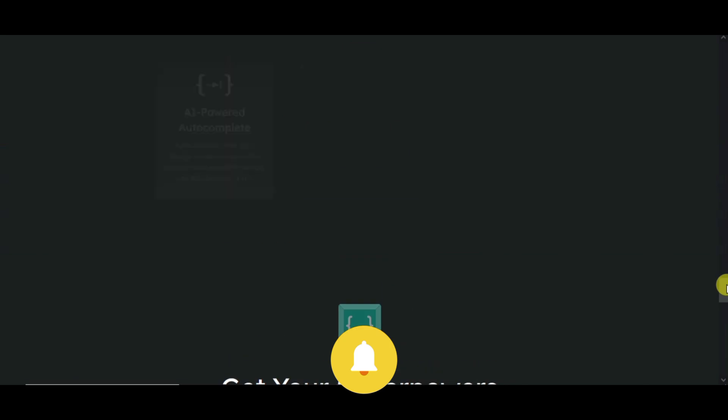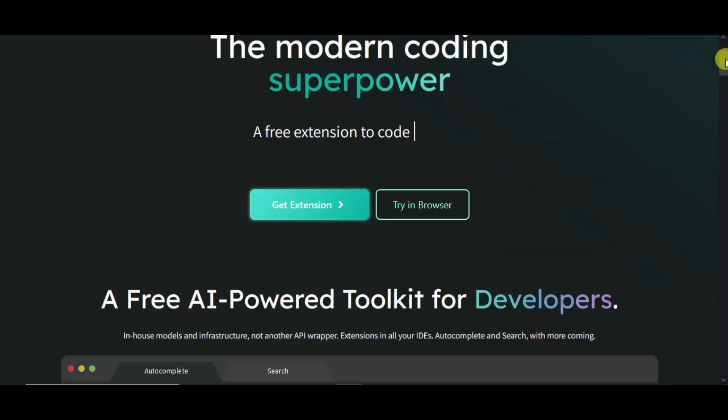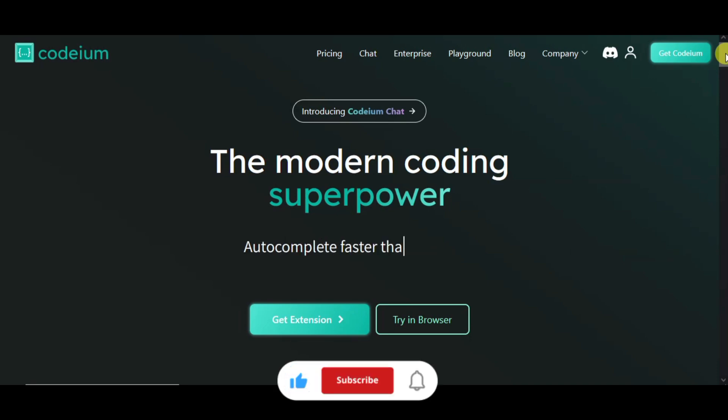You can easily rewrite code, so this is a very awesome tool. If you are a programmer, then you can utilize it. This is an AI assistant tool. I hope you like the channel — don't forget to subscribe.